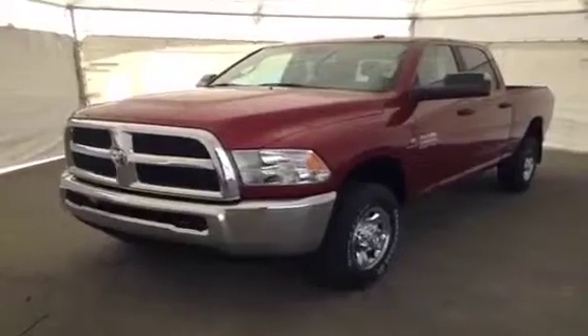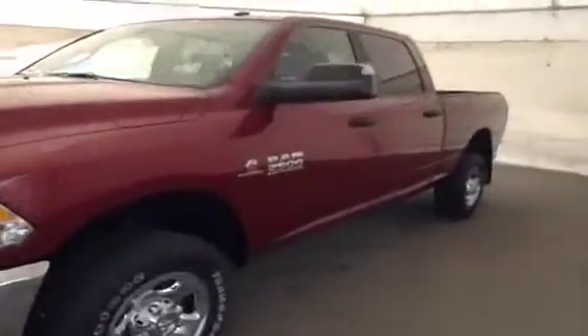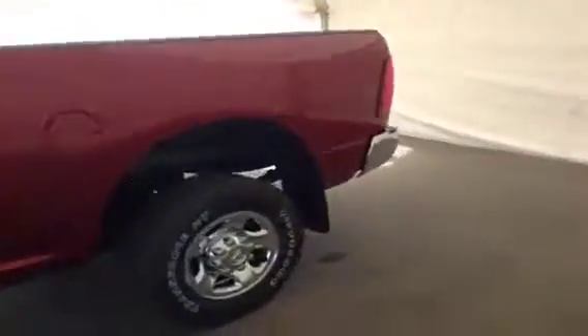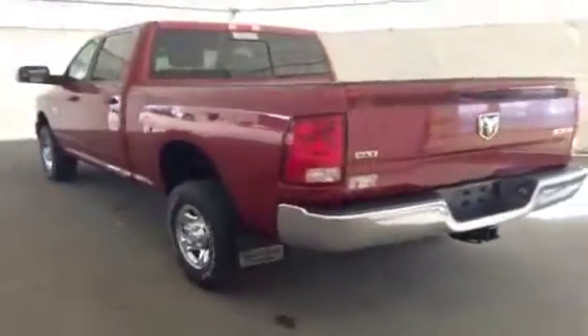This is stock number A31241, 2013 Dodge Ram 2500 SLT crew cab, four-wheel drive, exterior color is deep cherry red.